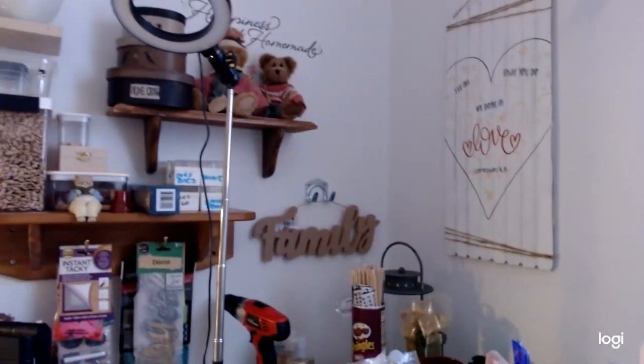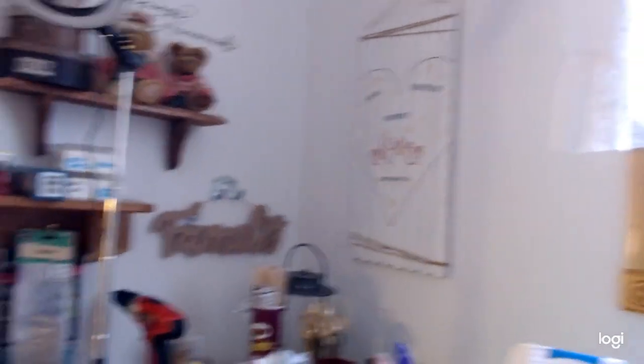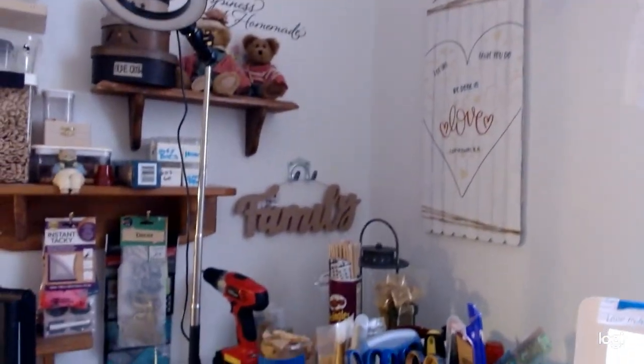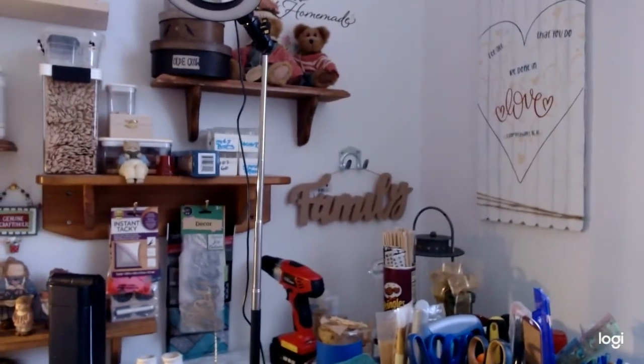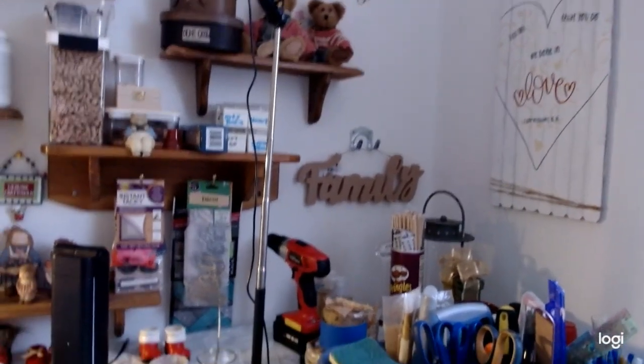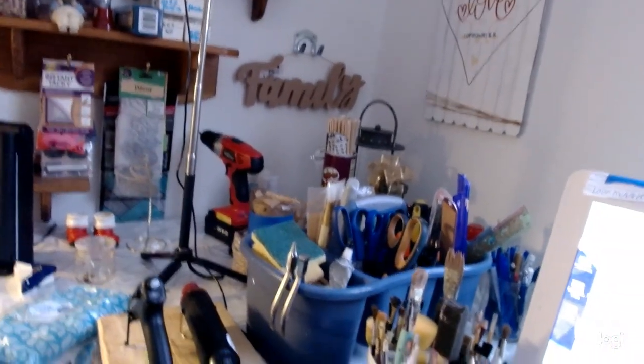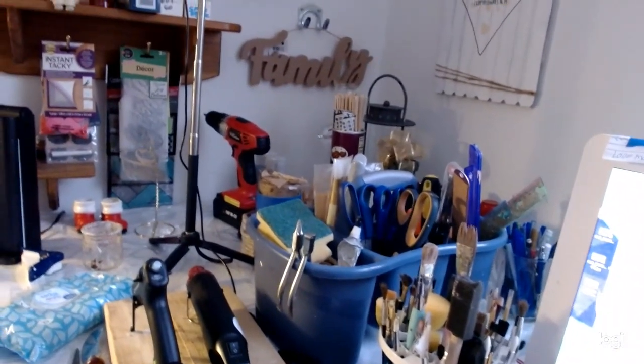Now we're going on to — this is literally my crafting area. This is where I make all of my crafts and designs, and right here is where I store all of my wooden pieces that I use, and my drill and things are below. You can see my work caddy right there.